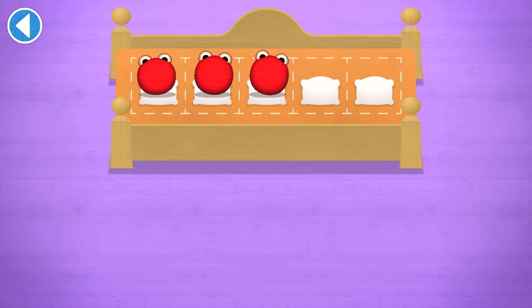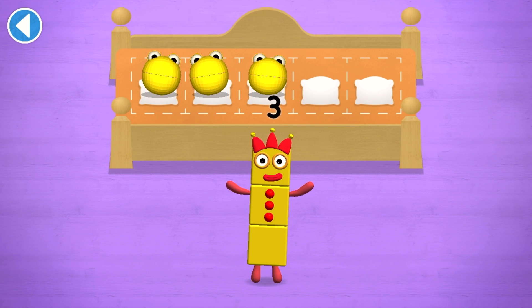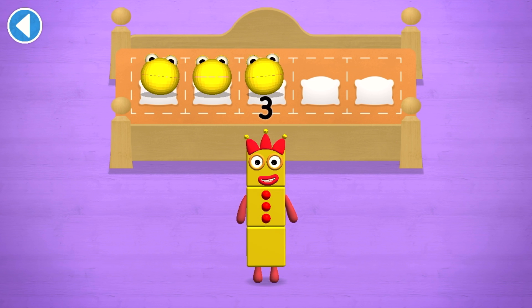One, two, three... Brilliant! You've counted three number blobs!